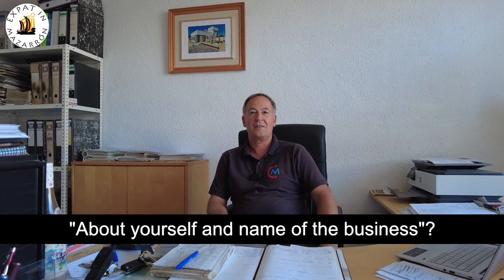So I'm in the office now. This is Mark. I'm going to ask Mark some questions. I'm going to start off straight away with: can you just give us a little bit about yourself and the name?